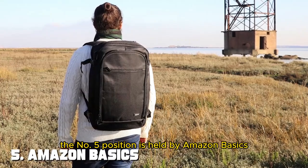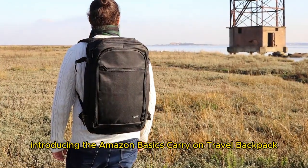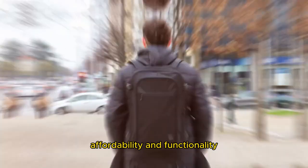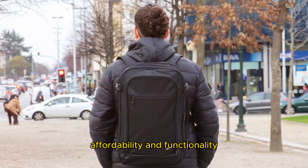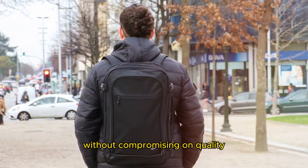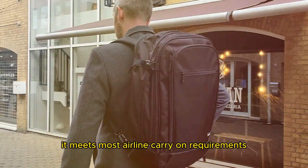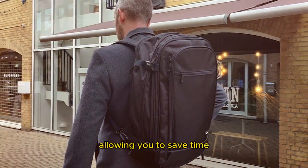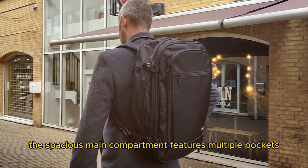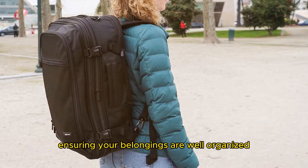The number five position is held by the Amazon Basics Carry-On Travel Backpack — the epitome of simplicity, affordability, and functionality. Designed for travelers on a budget, this backpack offers convenience without compromising on quality. With a 40-liter capacity, it meets most airline carry-on requirements, allowing you to save time and money on checked baggage fees. The spacious main compartment features multiple pockets, ensuring your belongings are well-organized during your travels.